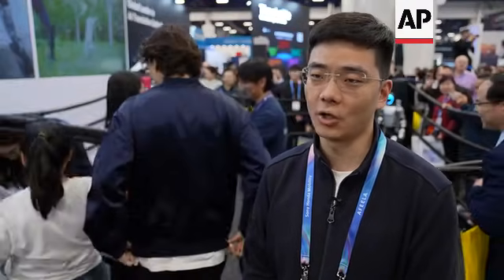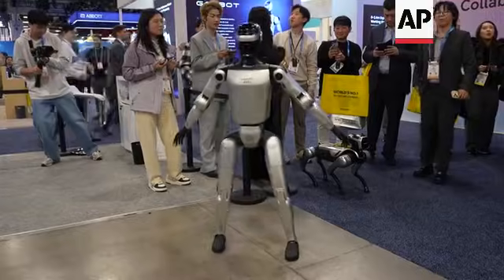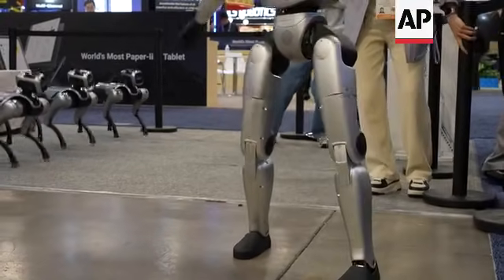Having robots in factories and households and helping people do the boring, dirty, and dangerous jobs is definitely our end goal, but it's going to take some time to get there.